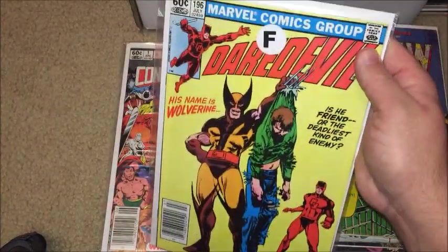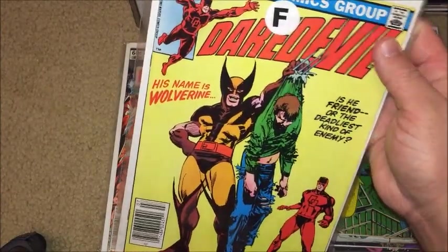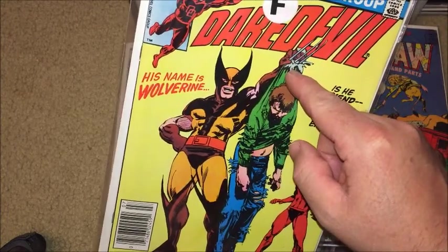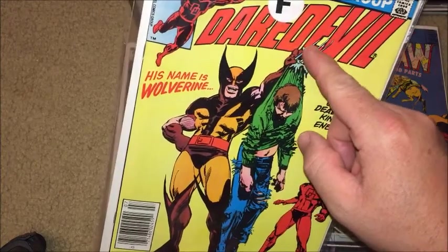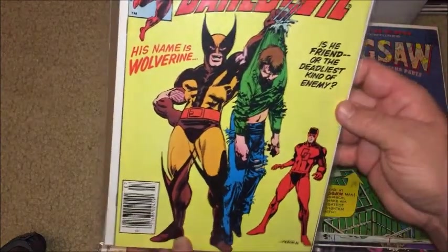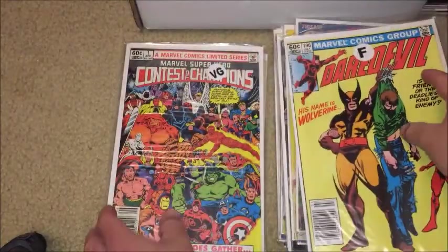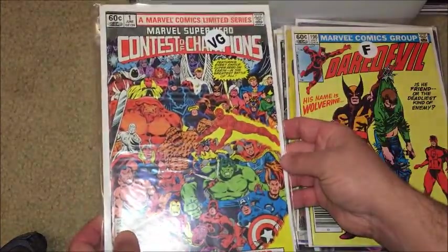Daredevil — got it because of Daredevil and Wolverine. But I like this one because it's basically got the wrong claws — it looks like he's holding the guy up with his arm, but the claws are coming through the bottom of the fist. So some whoopsies there on the art.